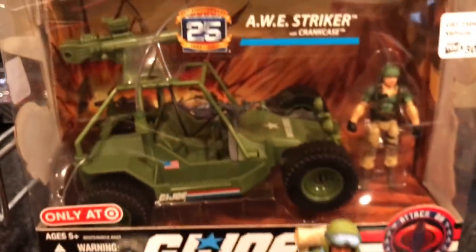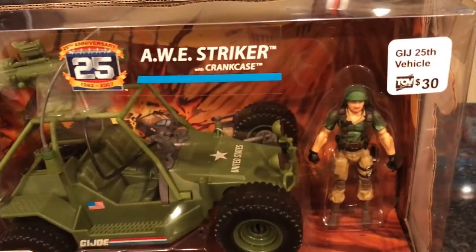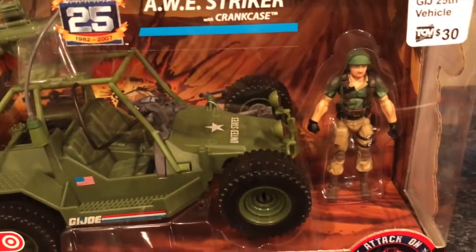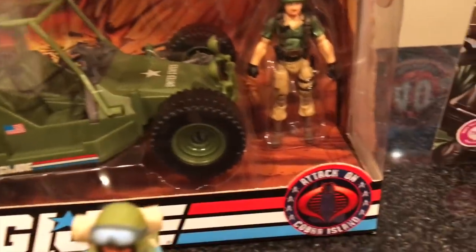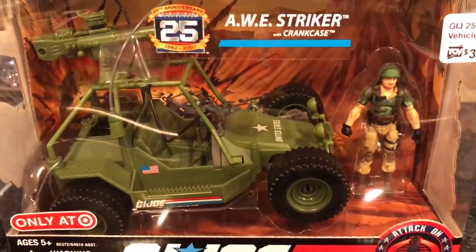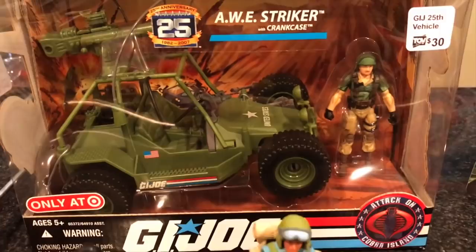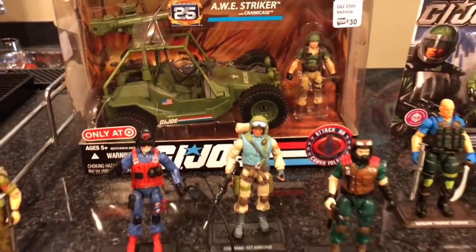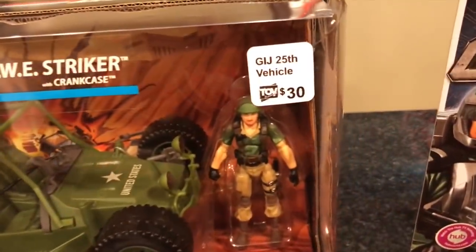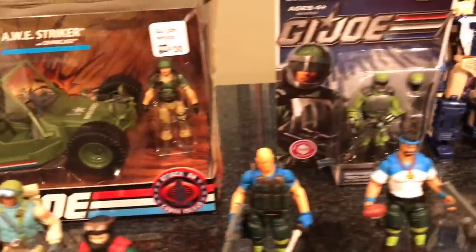I got an AWE Striker — this was a Target exclusive and it comes with Crankcase. Pretty sure this is the only way you could get the 25th anniversary Crankcase. The AWE Striker is very cool. I already have the VAMP, so I'm slowly putting together some of my favorite GI Joe vehicles. I really wish they had done a Killer Whale in 25th. Got this one at the toy department for $30.